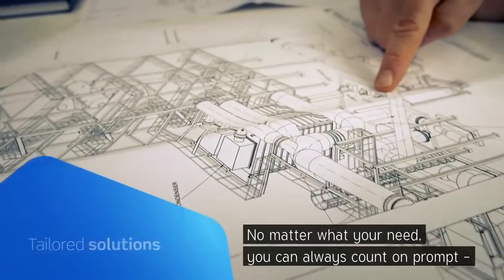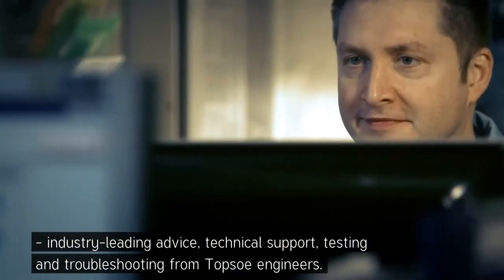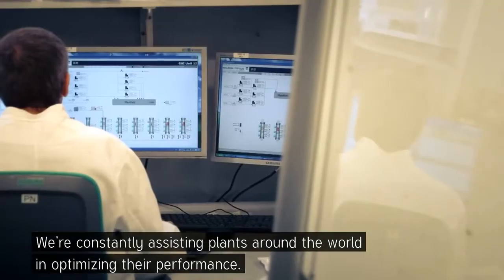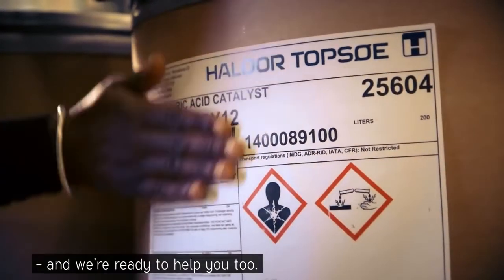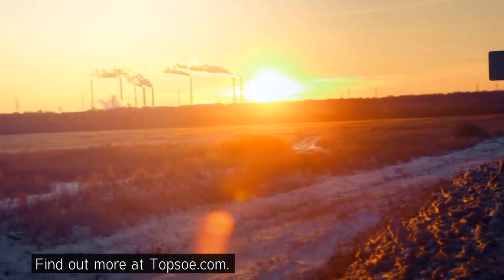No matter what your need, you can always count on prompt, industry-leading advice, technical support, testing, and troubleshooting from Topsoe engineers. We're constantly assisting plants around the world in optimizing their performance, and we're ready to help you too. Find out more at Topsoe.com.